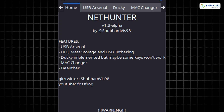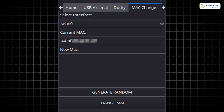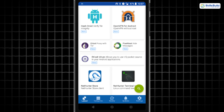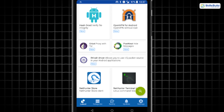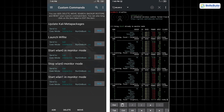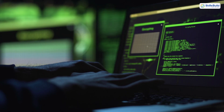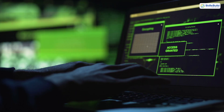Next is the NetHunter Store, a treasure trove for ethical hackers. It's more than an app — it's an entire repository of open-source penetration testing tools developed by the Kali Linux team. You'll find everything from packet sniffers and spoofing tools to network analyzers. For those learning ethical hacking, it's like having a Swiss army knife in your pocket.